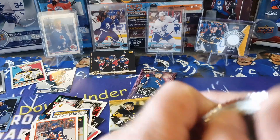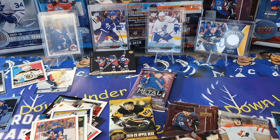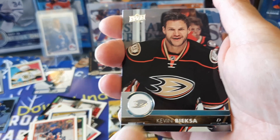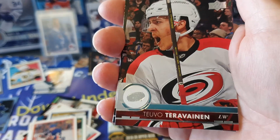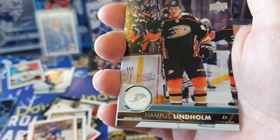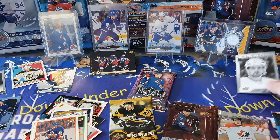Second pack of 17-18 Series 1. Once again no young guns. We've got Kevin Bieksa, Matt Moulson, Josh Morrissey, TJ Tynan, Victor Arvidsson, Frederik Andersen, Hampus Lindholm, and another portrait - this time one of the Sedins, Daniel Sedin. Another one for the PC.